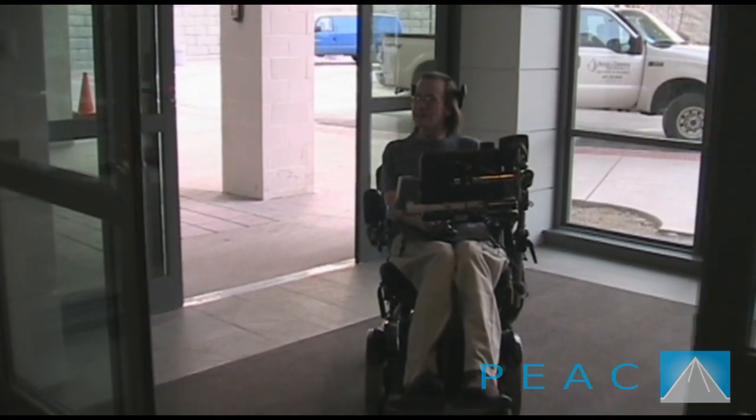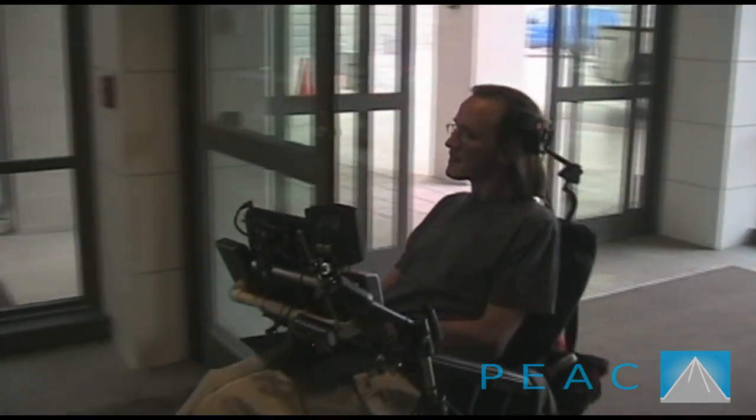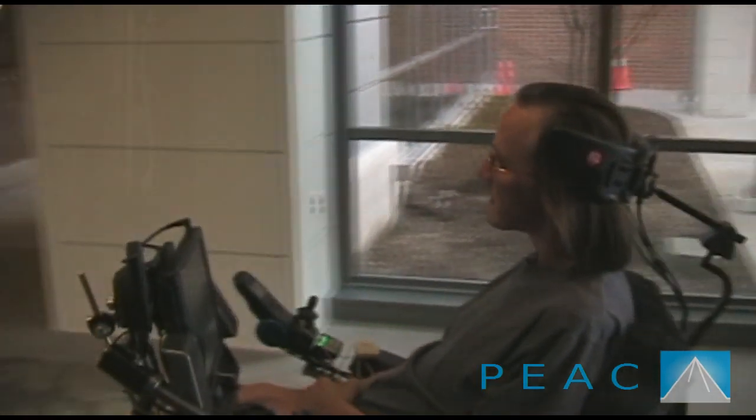Steve can control the HVAC system, the lights, AV equipment like TV and CD player, the nurse call system, and the blinds.